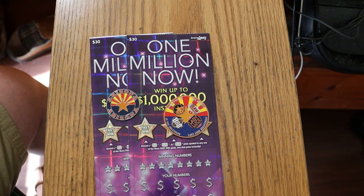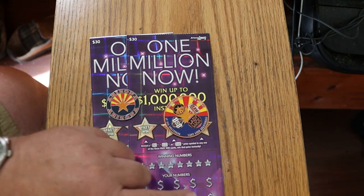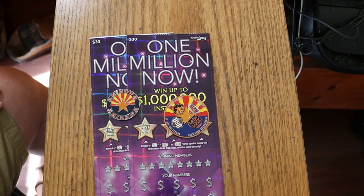I don't particularly like this ticket. It's hard to scratch — you've got alternating numbers up and down in the winning numbers and oddly spaced numbers below. It's more work than it needs to be. And it stopped paying out big. When it first came out it was a good ticket, but it started falling off on me so I shelved it. But I brought it back for this.